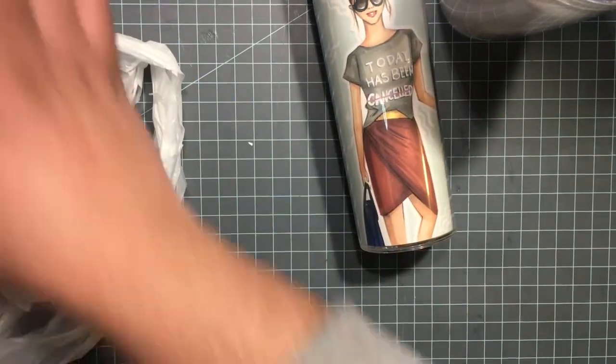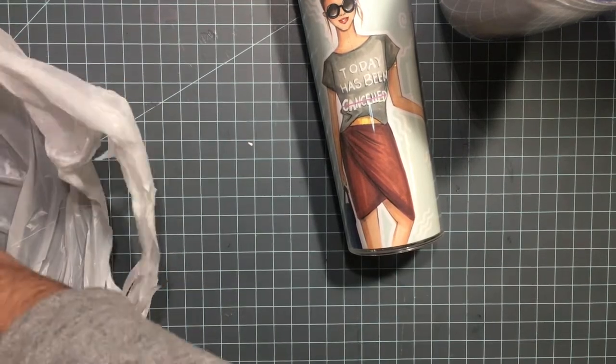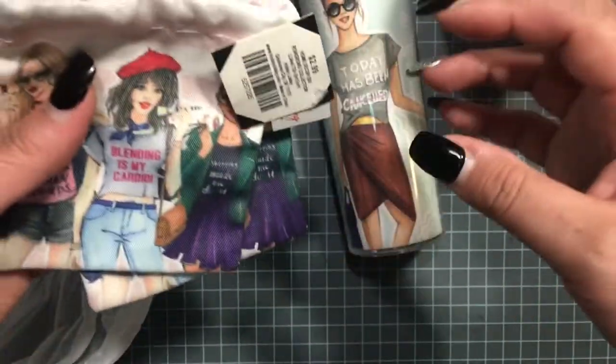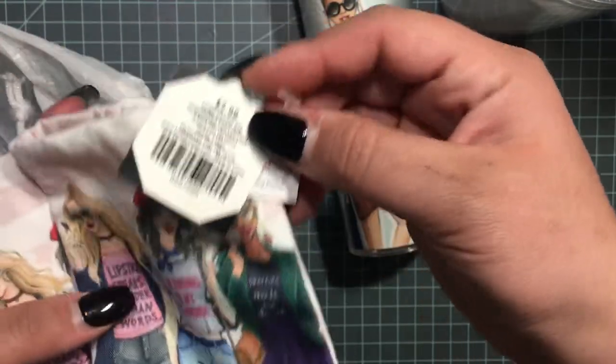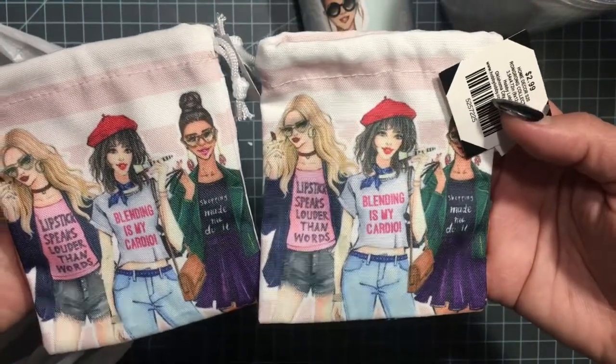And then I found in the same section — this is like where all the housewares are in the middle of Hobby Lobby — these really cute little pouches. Regular price $2.99, I paid $1.50. So cute!